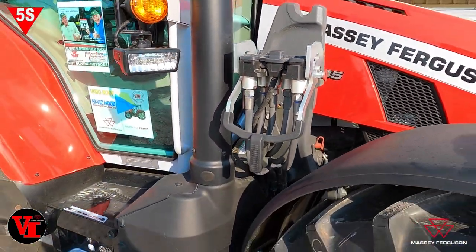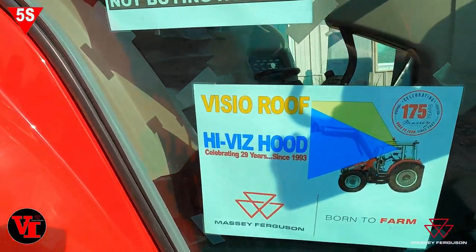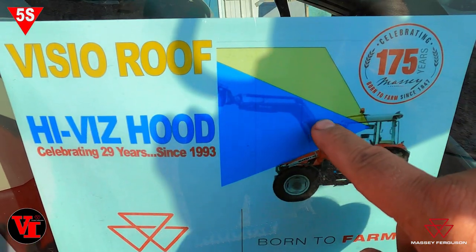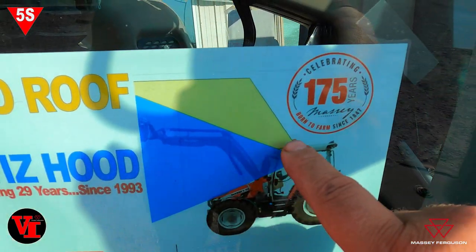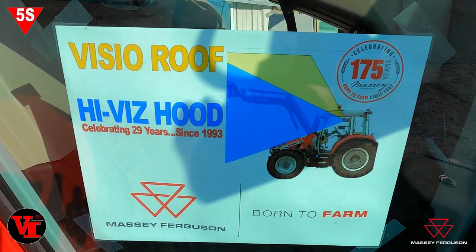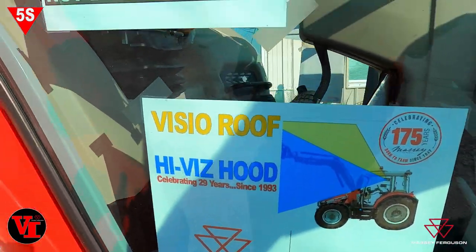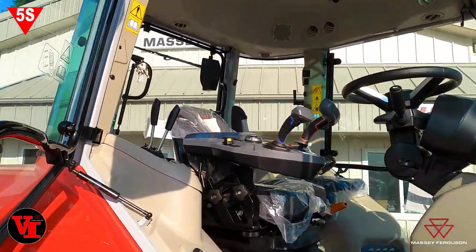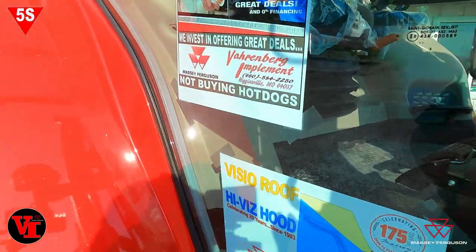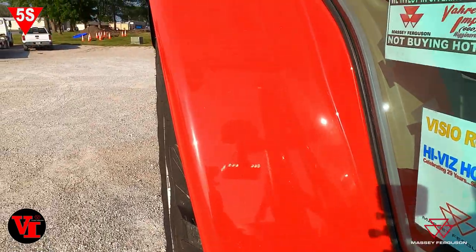Two-door cab. Here's a good visibility example — here's that steep slope bonnet hood, the area you're getting the visibility from. This is the added visibility from the Visio roof. That's a good analogy of what this tractor can do for you to provide excellent visibility. Dual cabs — you can come in from either side.